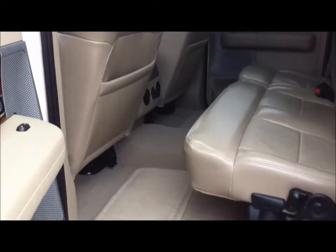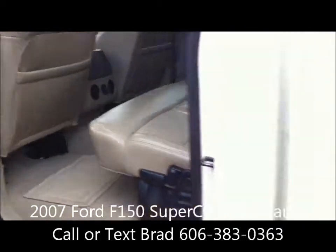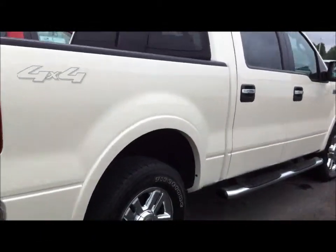And here in the back, those seats do fold up if you need any extra cargo space. I look forward to working with you — we're going to work with you every way that we can. As you can see, it has the tow package. Just a sharp truck.